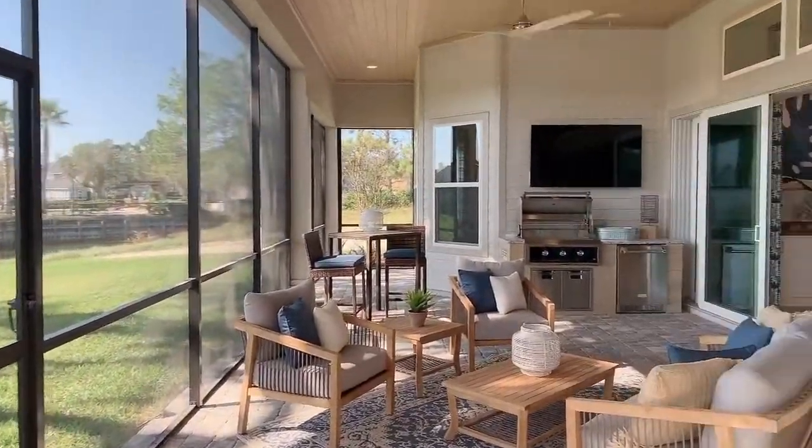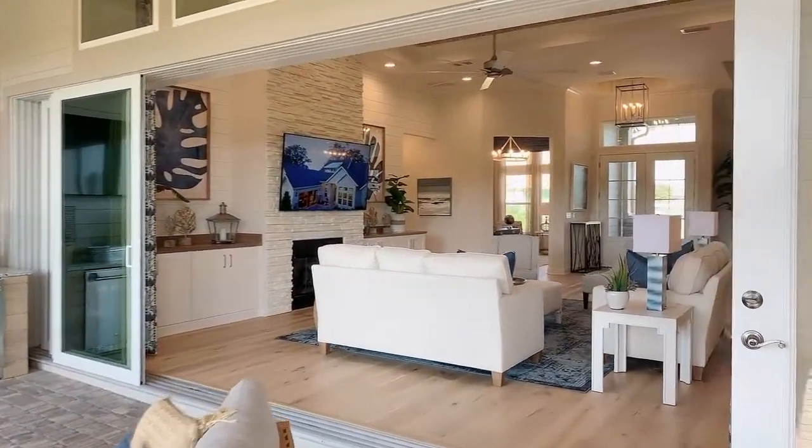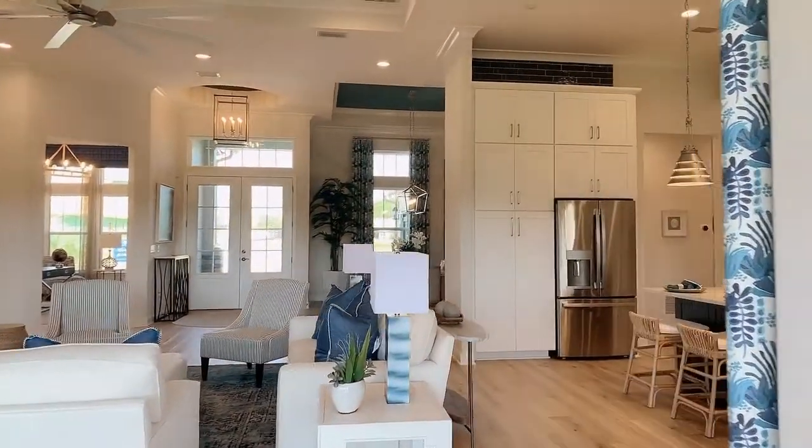So there you have it — this is the beautiful E-Gret 5 by ICI being built at Tidewater. If you have any questions about any of this or would like to take a peek, let me know. We can easily connect and get you a private showing of this beautiful home. Talk to you soon.